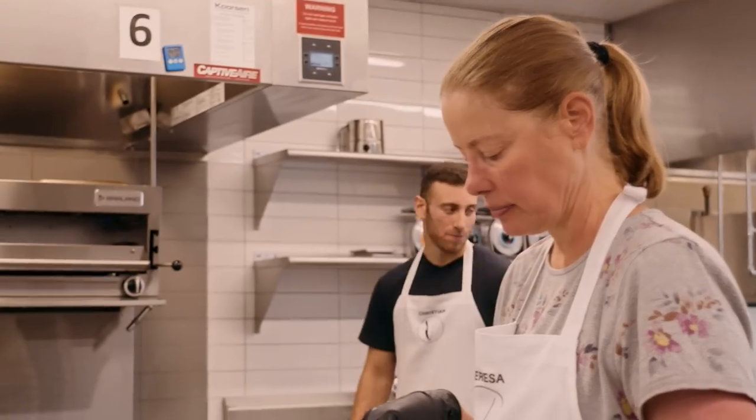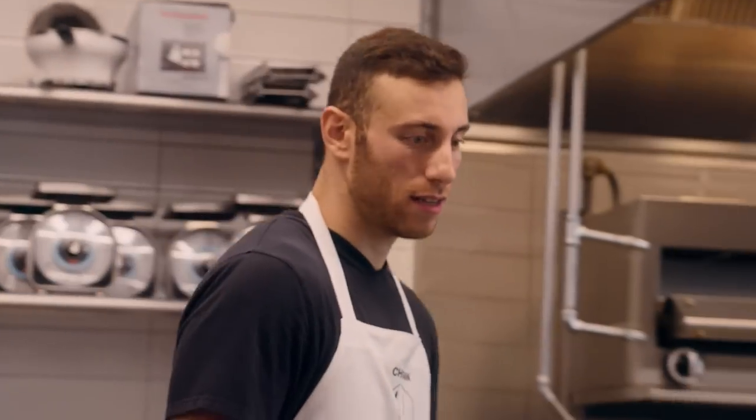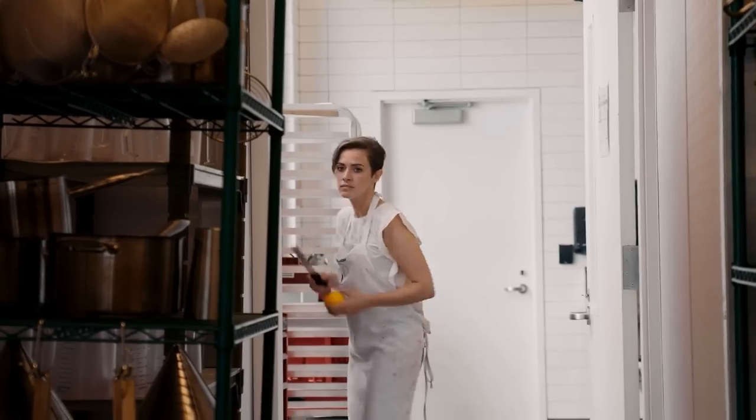You waiting until the last minute to pull those cheesecakes? Yeah. Might have to be a mousse. I totally understand — it's not going to set. Business decision time.